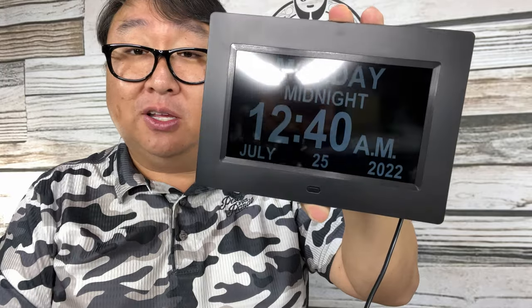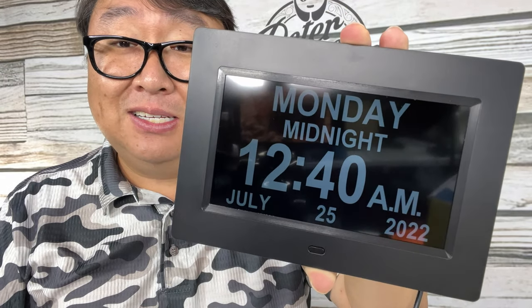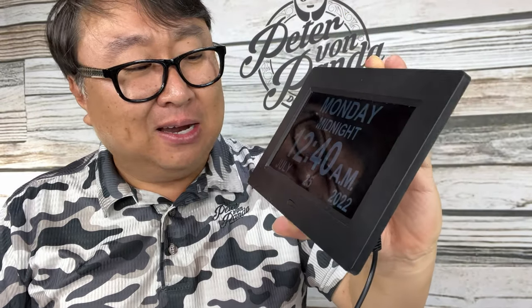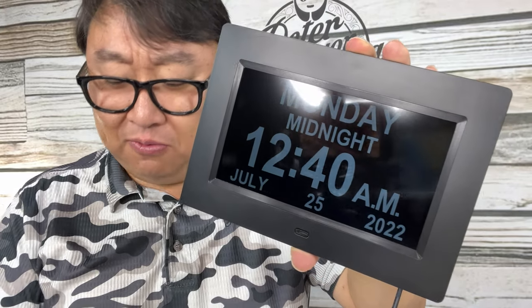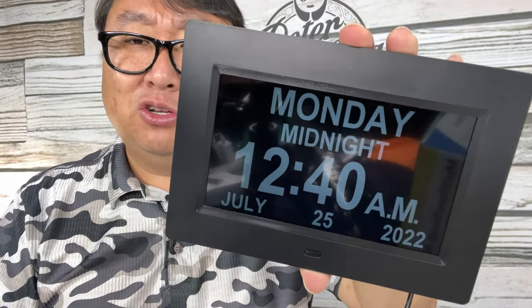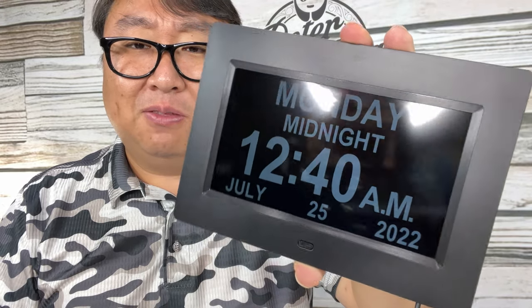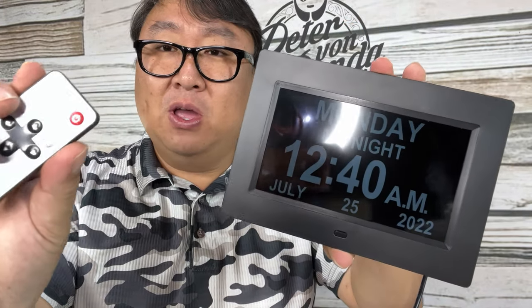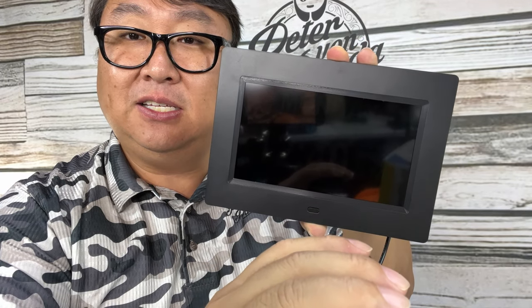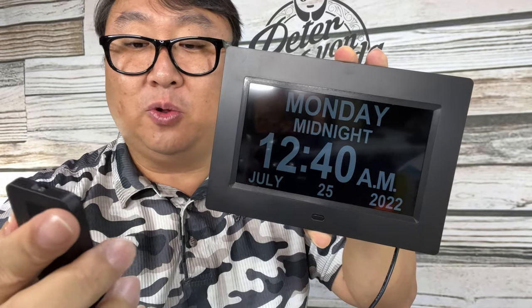Depending on when you're watching this, I can tell you the time and date on the clock is actually pretty close to when I'm filming — not exactly right, which suggests it isn't syncing to a signal, but I'm surprised how close it is. It's not July 25th but we're not far off. The power button just turns the screen on and off, and it comes back on very quickly.